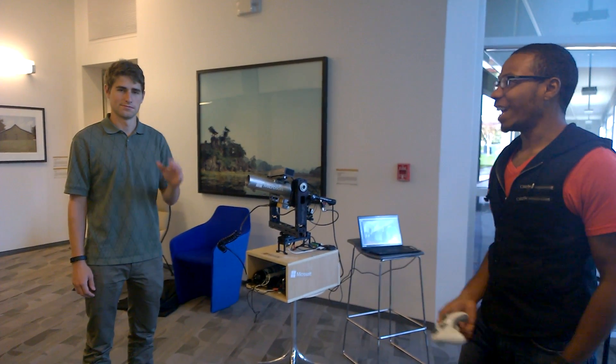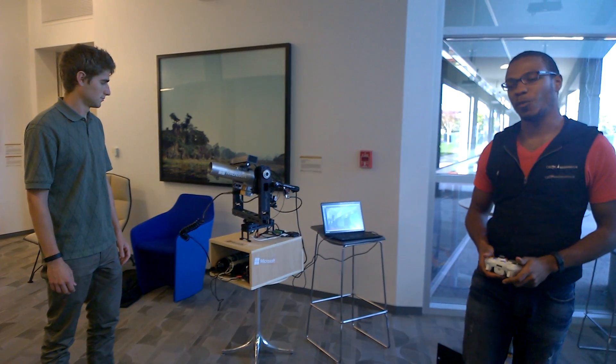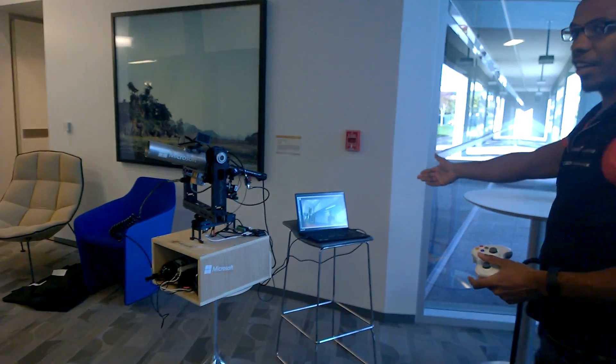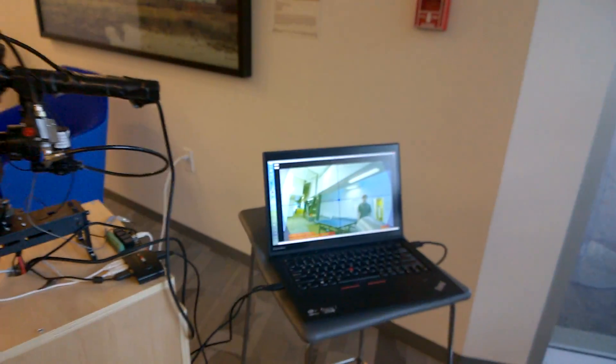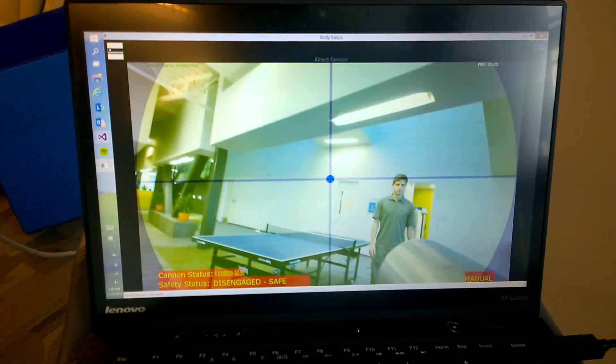My name is Steven and this is Tim, and we're the creators of the Kinect Cannon — a Kinect-augmented t-shirt cannon which allows us to robotically launch t-shirts into crowds of people. Working on the screen, the Kinect Cannon has a heads-up display with a crosshair which allows us to point and aim at different targets.